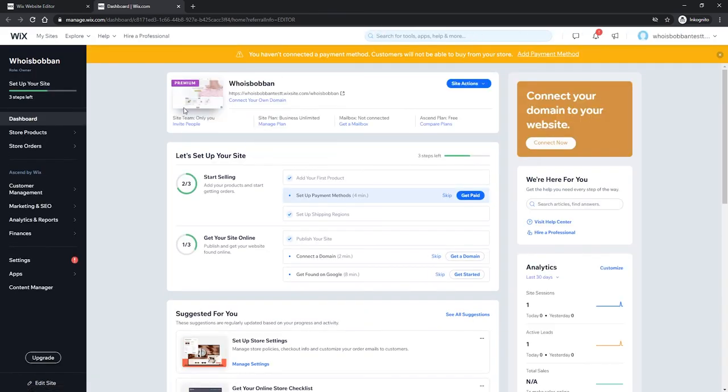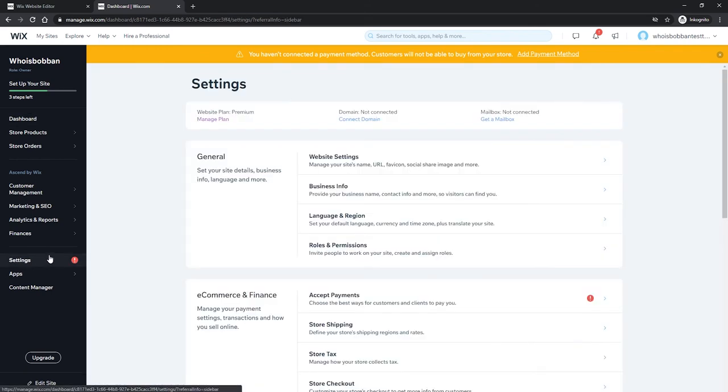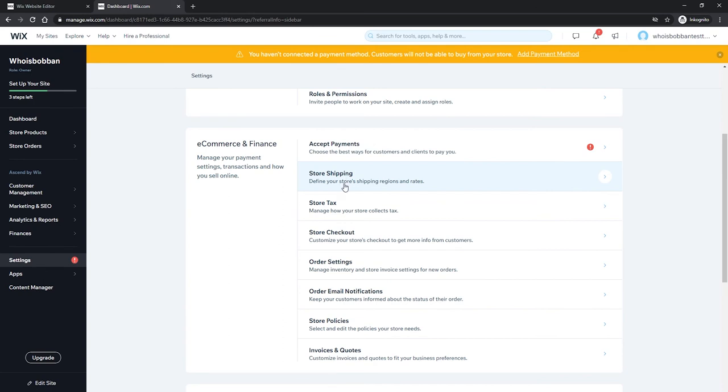To set up shipping and taxes, go to the top of the editing site, then 'Settings', then 'My Dashboard'. In the dashboard overview you'll see things like 'Add Your First Product' (done), 'Set Up Payment Method' (done), 'Set Up Shipping Regions', and 'Publish Site'. This gives you an overview of what you've done so far. To get to taxes and shipping options, click on 'Settings' in the dashboard.